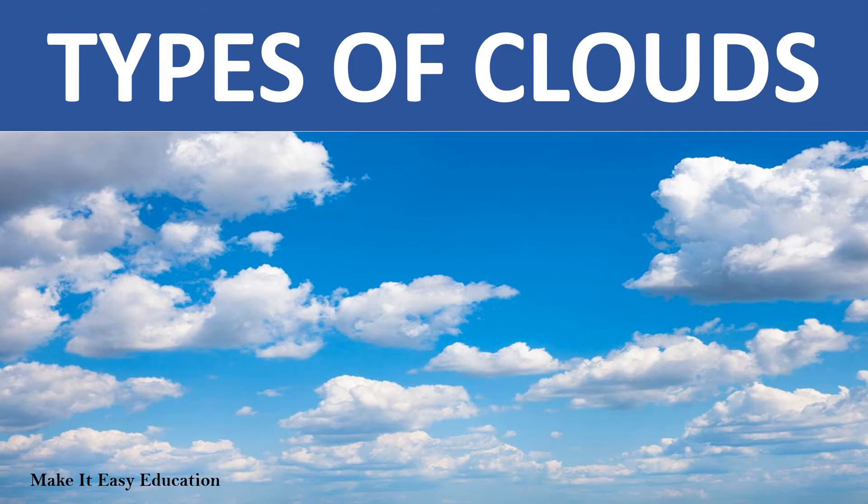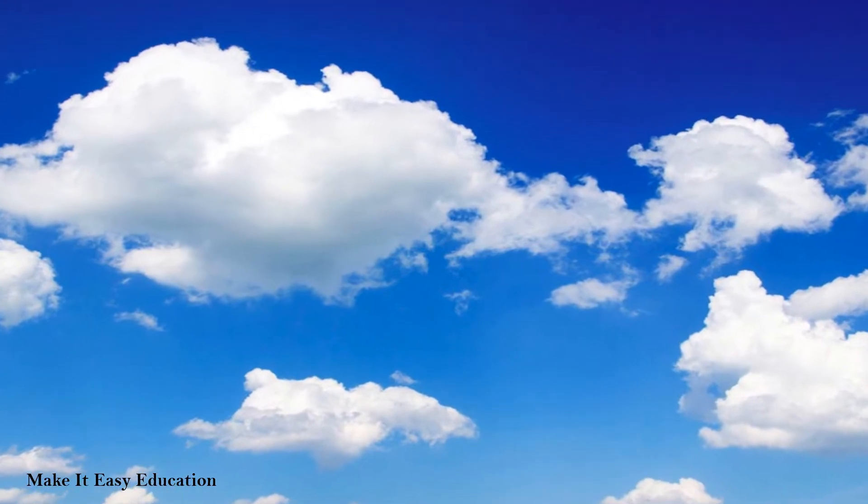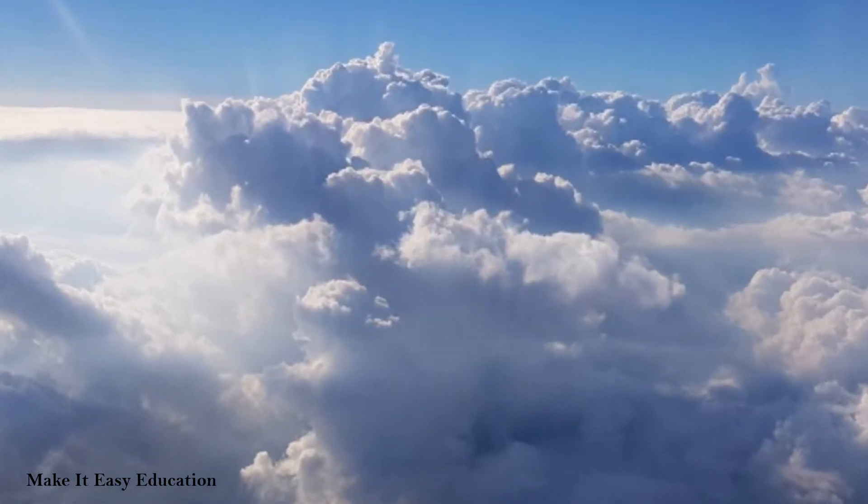Types of clouds. Clouds are made up of very tiny water droplets or ice crystals. Clouds can tell us what type of weather may come.